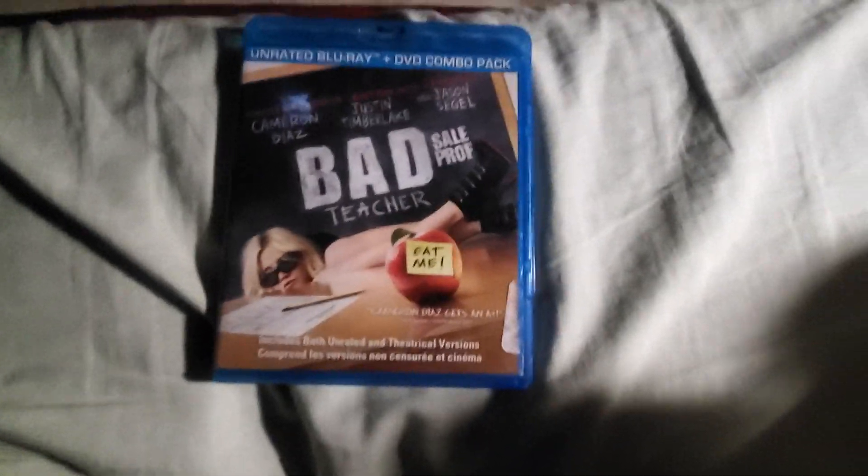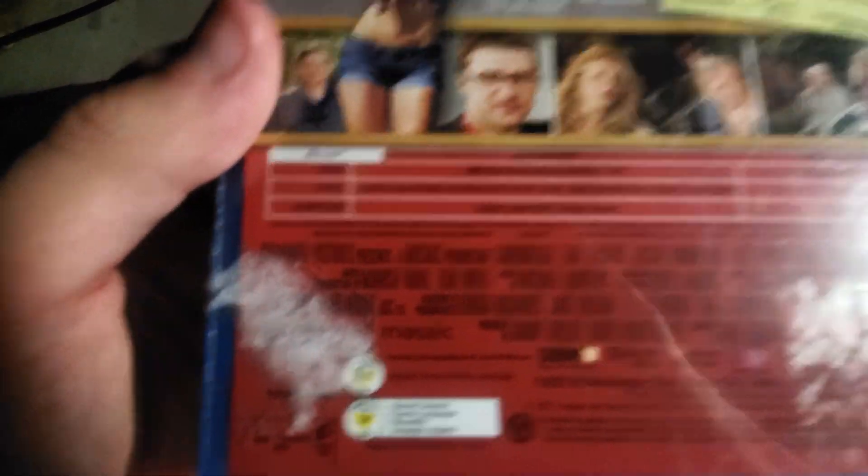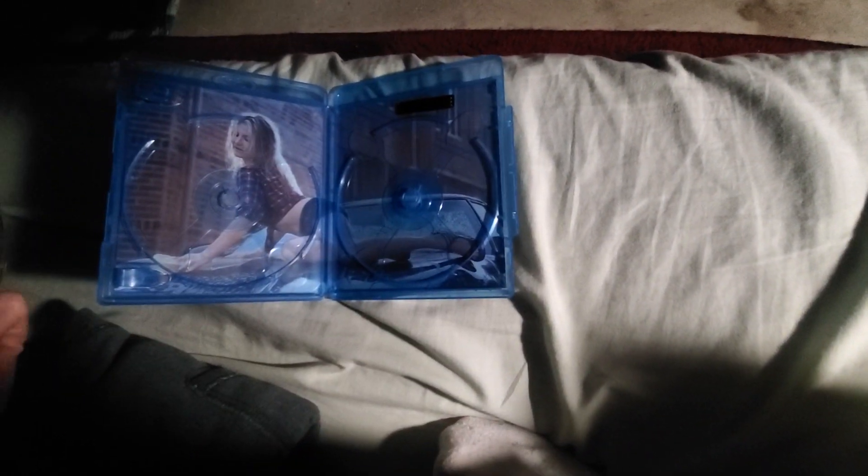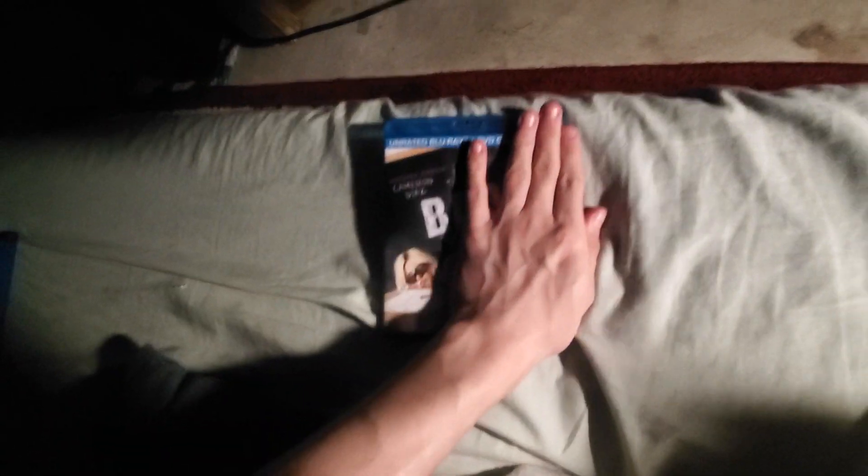Here's the last Blu-ray I got at Talize before we get to the ones from Value Village — Bad Teacher. It's a Columbia Pictures film. It looks like there are two discs because it's the extended content. It came with a DVD but that's not in there now, just the Blu-ray, which is all we need.